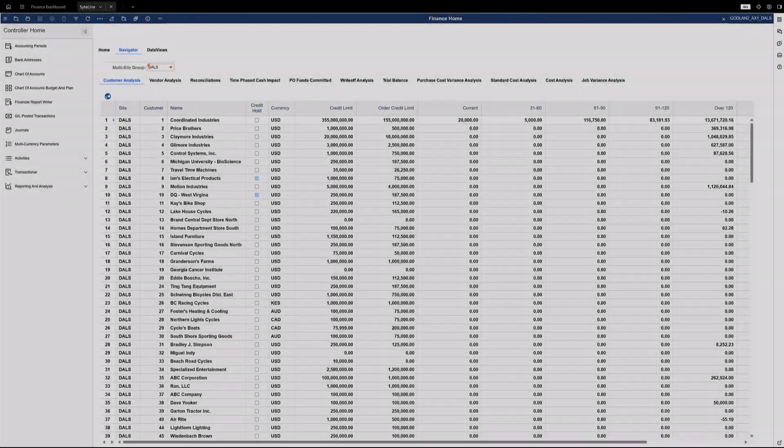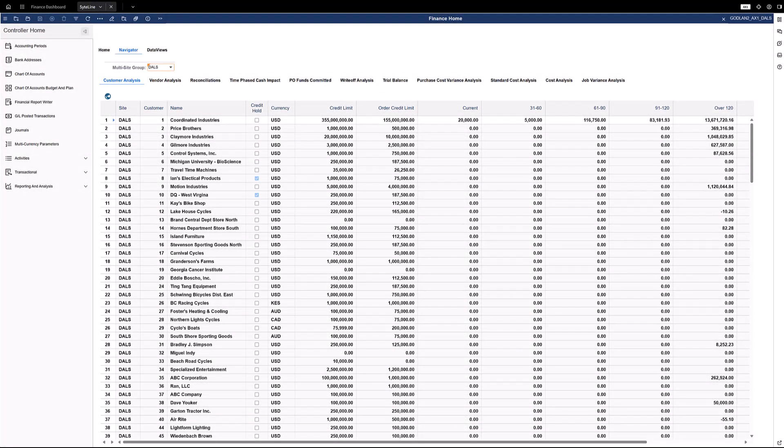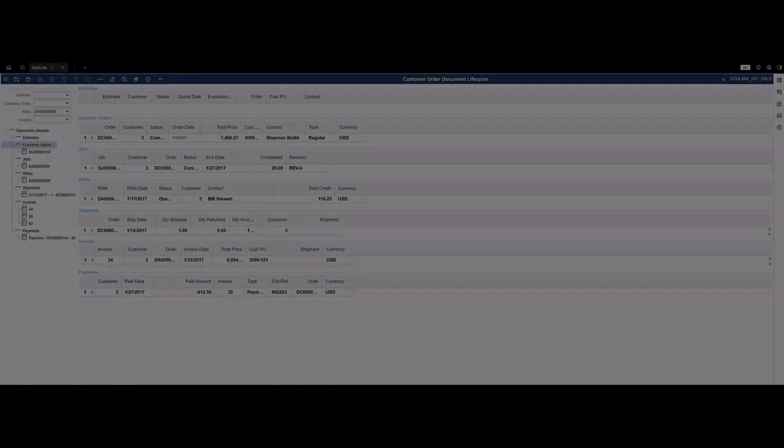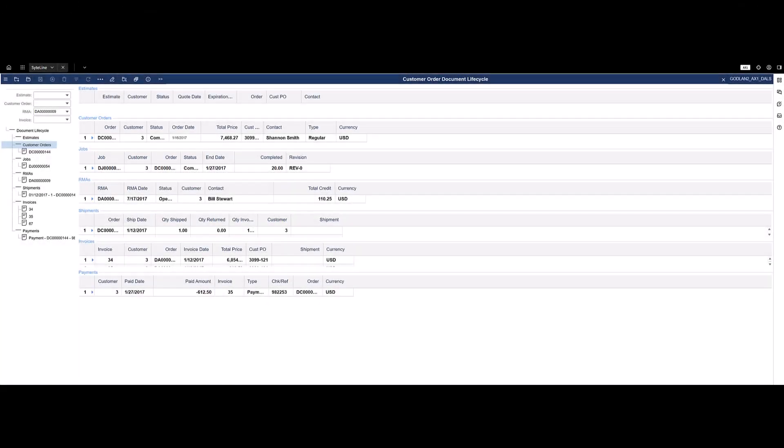Every invoice and payment transaction is recorded for accounts receivable and accounts payable in easy-to-use analysis forms. View account balances, track transaction history, and reapply open payments quickly and easily. View the entire lifecycle of a customer order from quote to cash in one screen. Related jobs, shipments, invoices, and payments display along with any returns. The same view of data is available for purchase orders and accounts payable history.